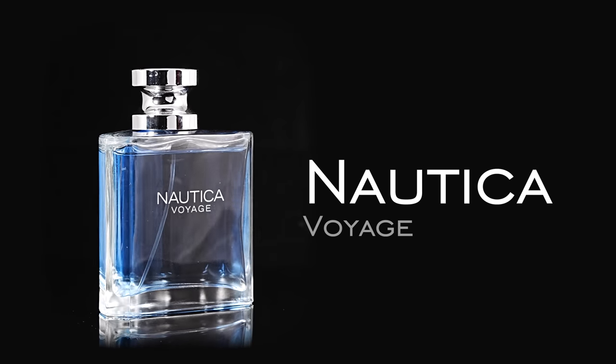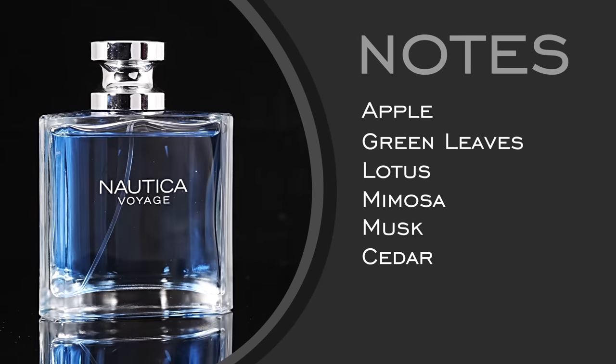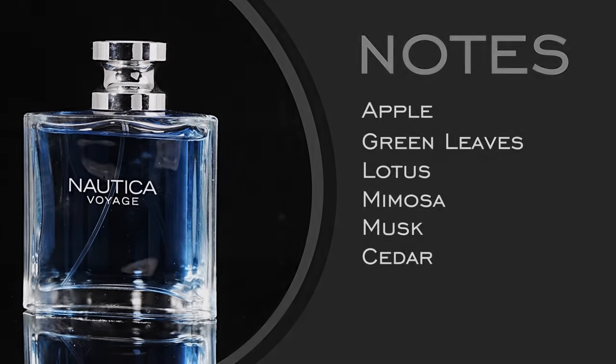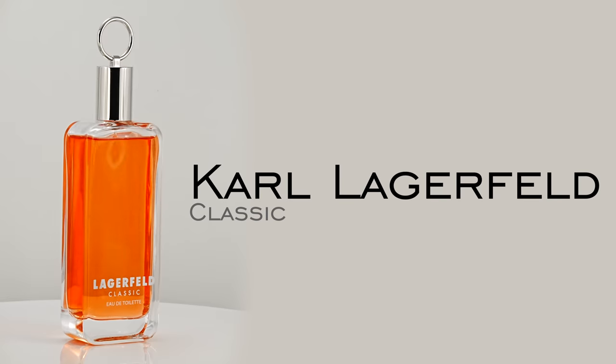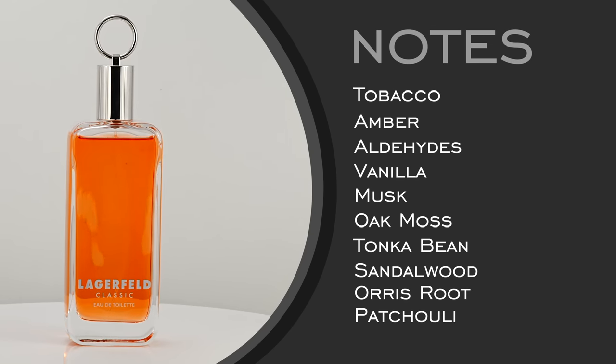This next one could be a very versatile scent, great for the gym, great for summertime, and incredibly mass appealing. I think every woman we bring onto this channel loves this one — mass appealing, can't go wrong, not offensive at all. So those first two were your warm weather very versatile options. Going into a different category with Karl Lagerfeld Classic — this is your tobacco amber, very masculine, powdery, sweeter type of scent. It's very affordable, and if you've never tried tobacco amber vanilla kind of sweeter smells, this is a great one to start with.